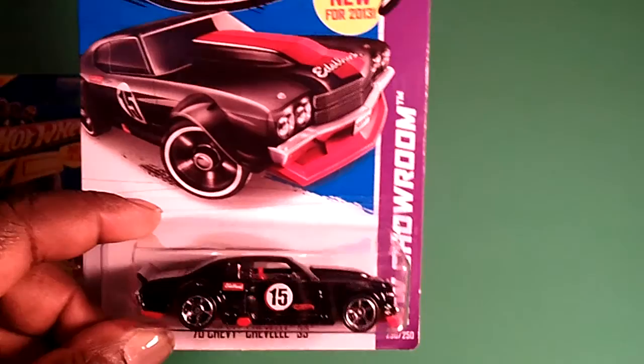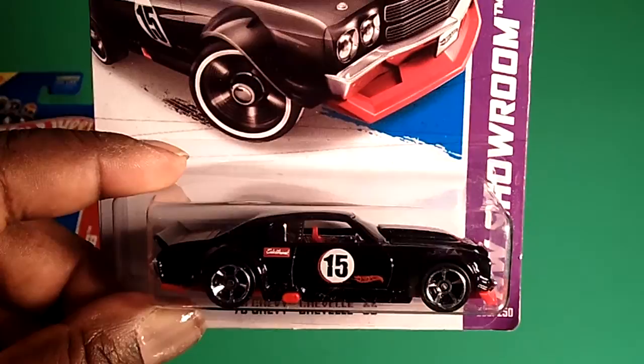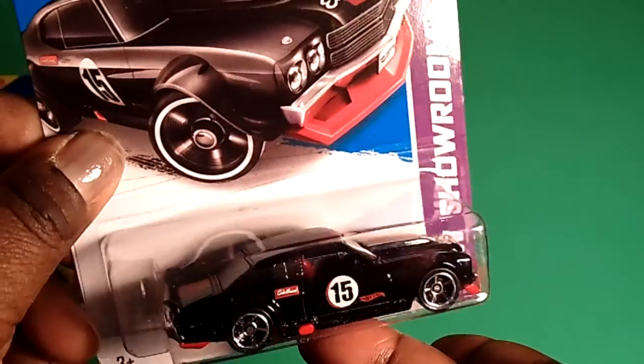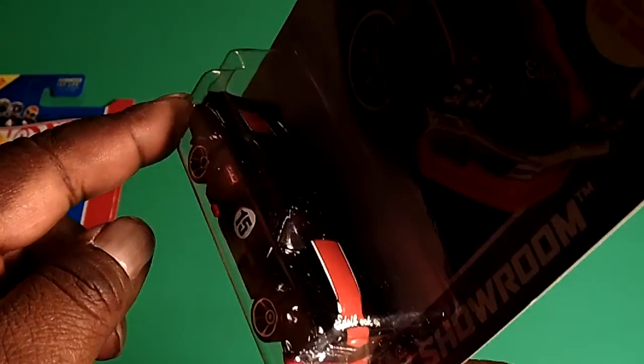When I walked into the CVS, the little side panel — I couldn't believe my eyes. Hot Wheels! Yes! So I started going through them and I grabbed the ones I've really been after for a while. Next is the 70 Chevy Chevelle SS. Here is the artwork and here's the car. This is one badass car. I like the tampos on this car — look at the colors, the black and the red. I really, really like this one a lot.